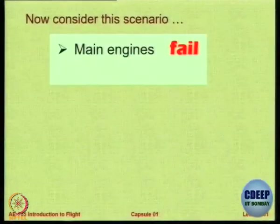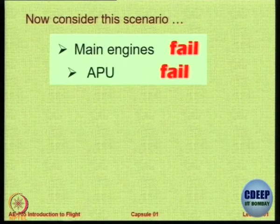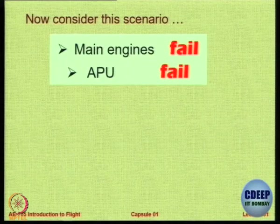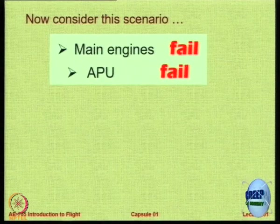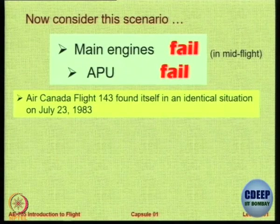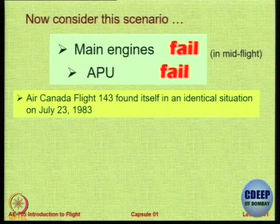Let us look at this scenario: during flight, two engines or four engines have all failed. The APU should help you out, but the APU has also failed. Can it happen? It can happen. This actually happened on an Air Canada flight — complete loss of power.